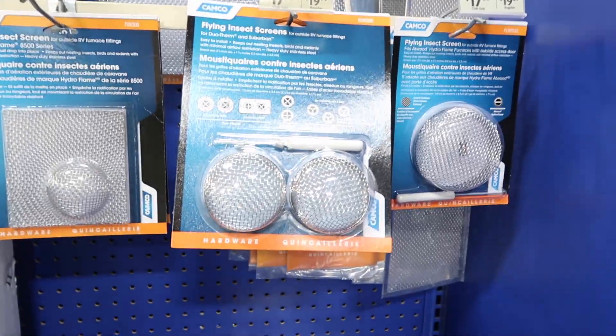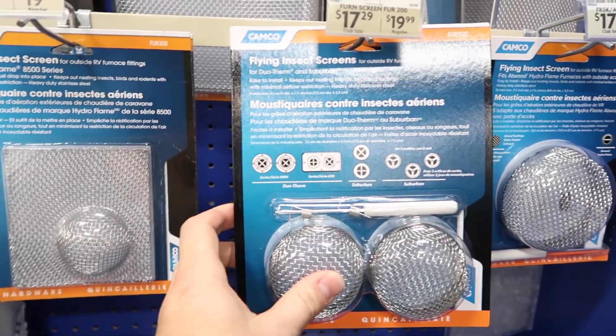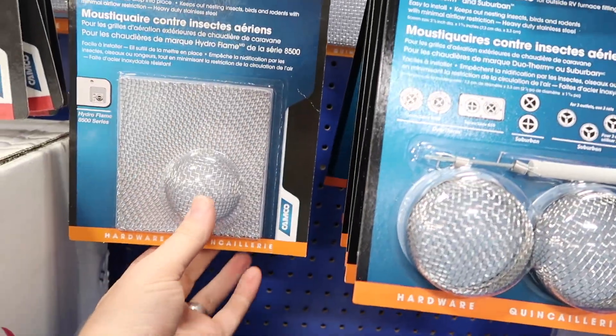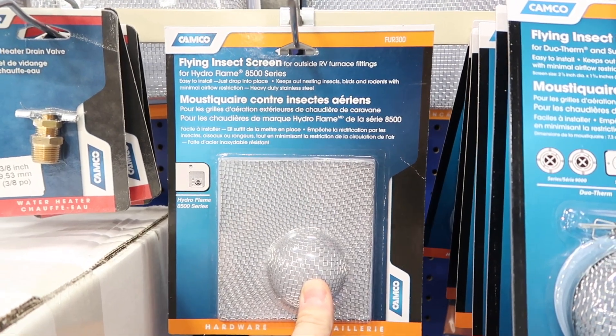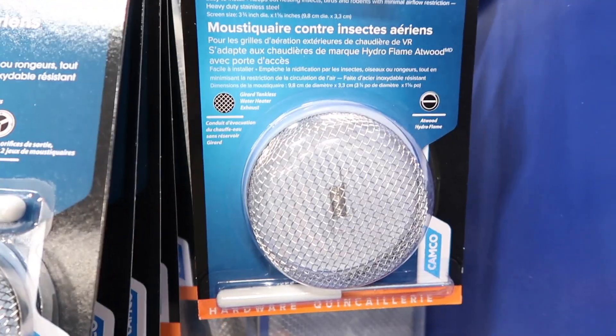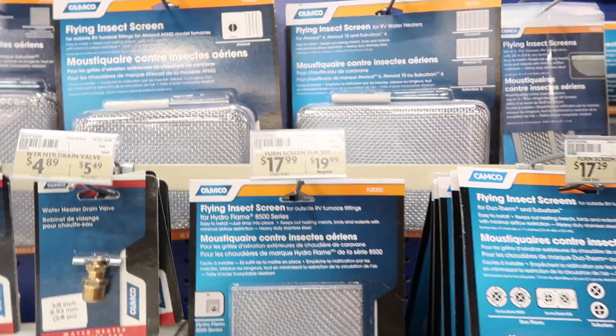Another thing I see people use a lot are these flying insect screens for the back of your furnace. This one is for the 8500 series Hydroflame, and there's another one here. While these are all well and good, they actually void your warranty. So if you've got a warranty on the item, or if you've just bought it, be aware of that.